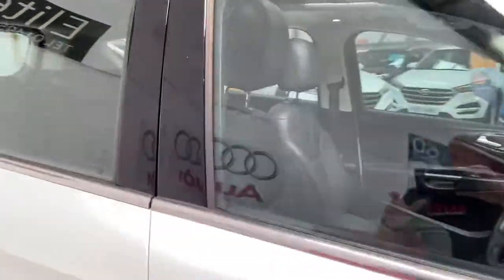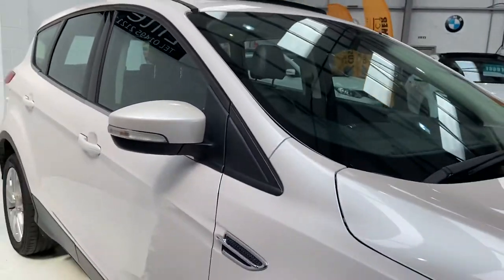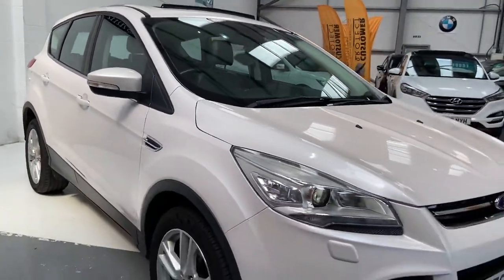If you are looking to finance this car, we use over 35 different finance providers, just to ensure we can get you the best deal out there.